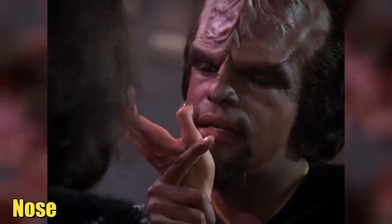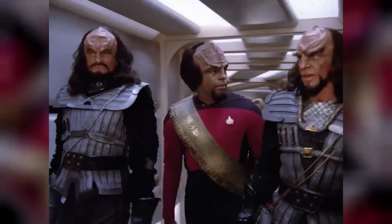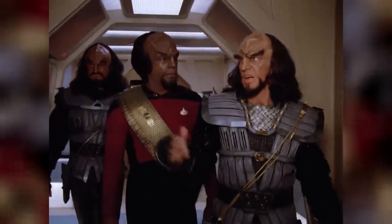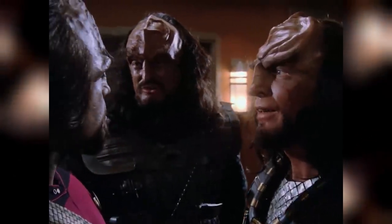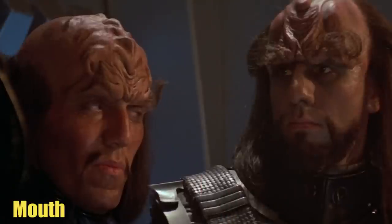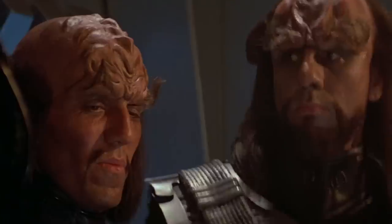Klingon noses differed from one another in terms of ridges. Some Klingons had horizontal ridges on their noses, while some had a single vertical ridge running through them. The vertical ridges made their noses seem broader and flatter, and they sometimes also had heavy ridges around their nostrils. Klingons typically had thick lips as well as sharp, notably huge teeth. They also had two sharp incisors, and some sources state that they would sharpen their teeth before any battle.